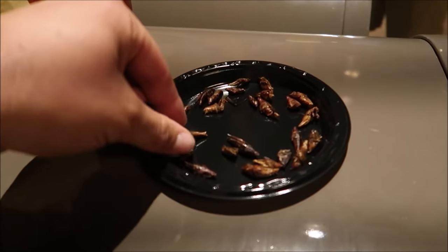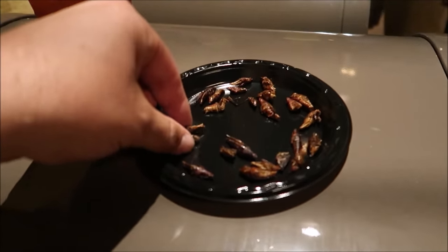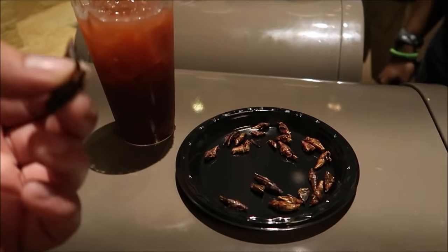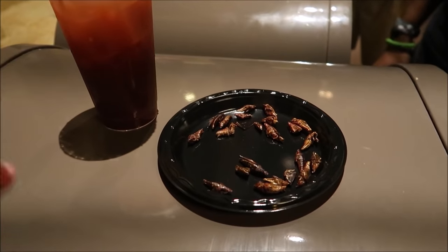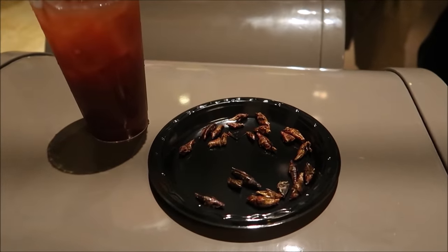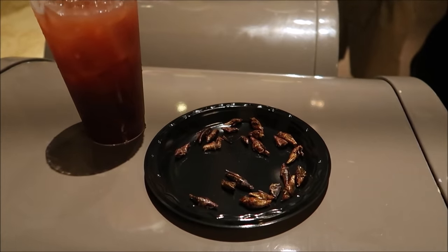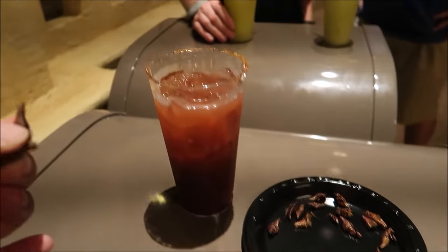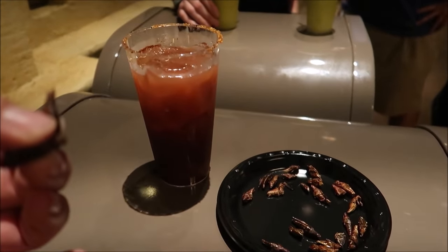I'll eat two of these to encourage you guys to try one — just one bite. They take these and usually you want to pair them with a certain type of tequila, and each tequila gets paired with something different — there are five different types. I'm just gonna eat these for fun and pair them with my blood orange margarita.